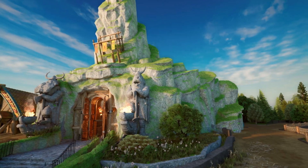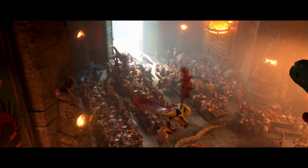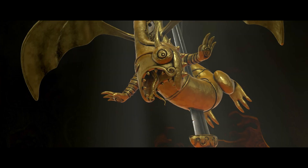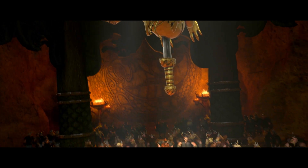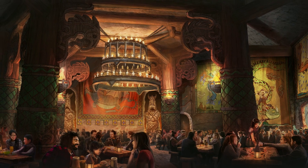Everything had to be Viking-sized. Mead Hall is one of the most iconic locations, so of course we had to bring it to life. When you walk through the doors and through the vestibule and you see the main dining, I think it's just going to be fantastic.